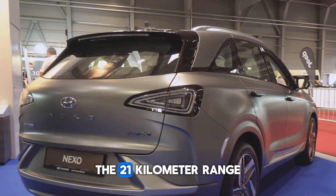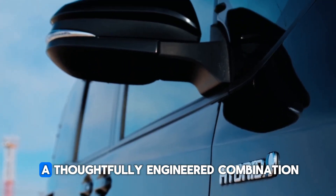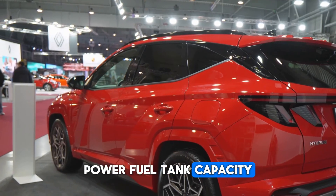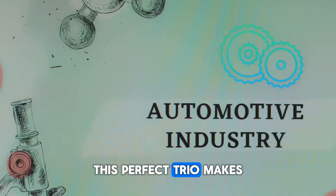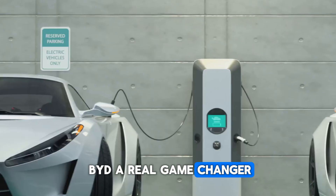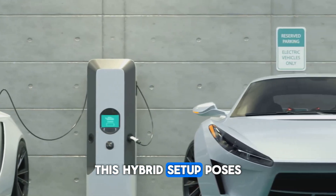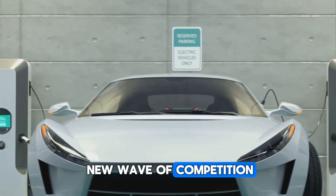The 2,100-kilometer range isn't just a marketing number — it's the result of a thoughtfully engineered combination of battery power, fuel tank capacity, and engine efficiency. This perfect trio makes BYD a real game-changer when it comes to performance and practicality, and this hybrid setup poses a real challenge to EVs, sparking a new wave of competition in the market.